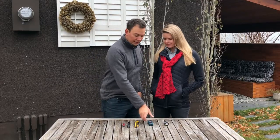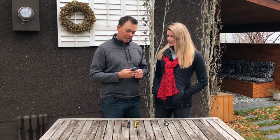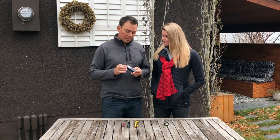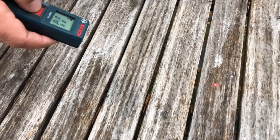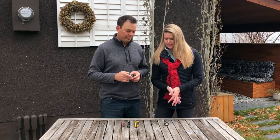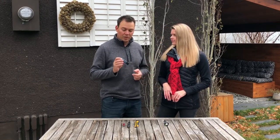Number four on our list is the Bosch GLM 15 laser measure. I like it because it's nice and small, compact, and very affordable. It's a real basic measure — great to have if you need to measure some baseboard, and you're not too worried about it getting scratched up in your tool pouch. It's quick and easy with just one button, so measuring things is really simple. Links for all these tools are in the description box below for Amazon in Canada and the United States.